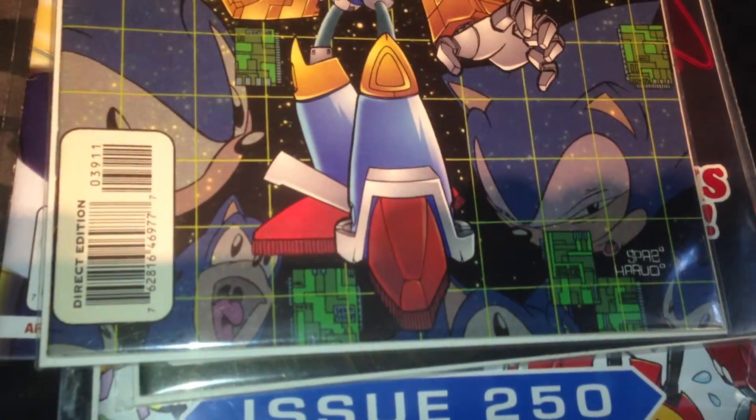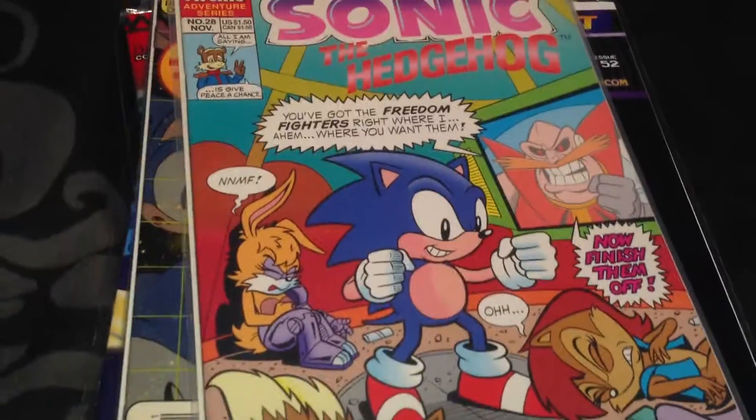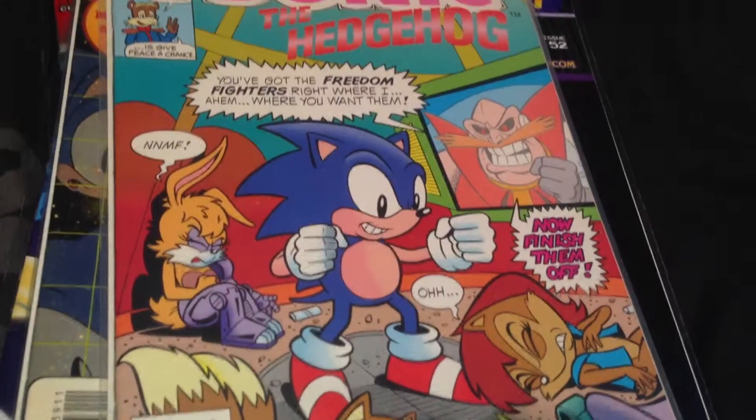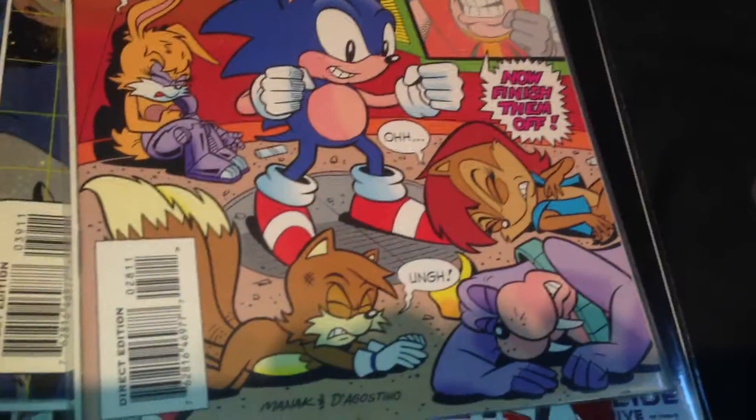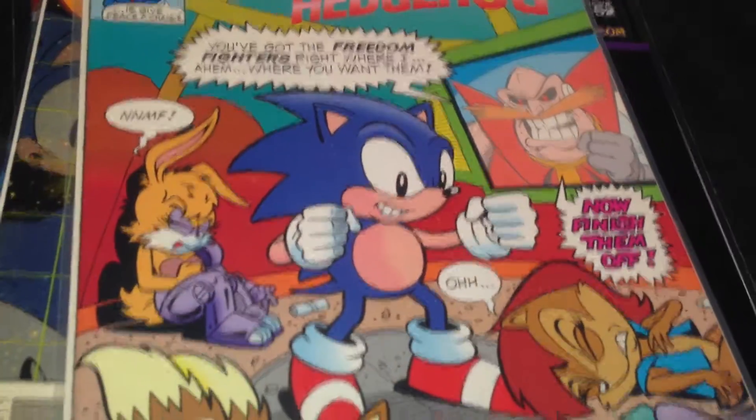Another old issue here - Mecha Madness, Mecha Sonic. This will be issue 39. Another classic issue I own is issue 28, where Dr. Eggman has got control of Sonic somehow and he's beating up the Freedom Fighters. It's pretty funny. I know I'd enjoy seeing a few of these characters like Rotor and Bunny get beaten - they're quite annoying.